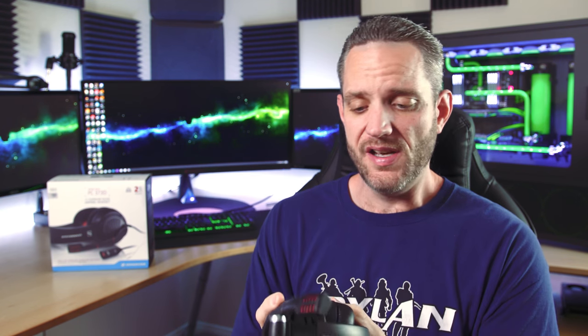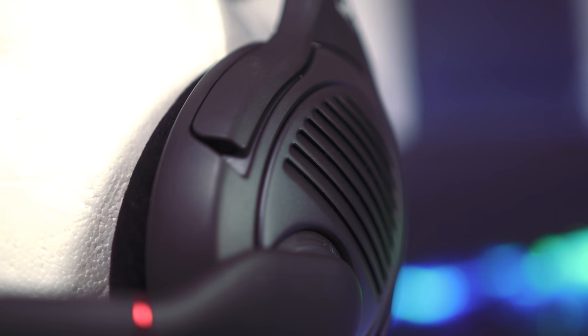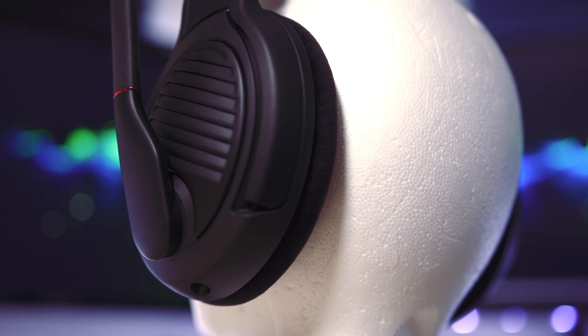It doesn't even come with a bag — just a plastic sleeve. The PC373D has pretty much the same microphone as the Game Zero, but one of the major differences is these are open back and have velvet ear cups, which allow a lot of breathing. I've worn these for several hours at a time and the open back design and velvet ear cups meant my ears weren't sweating. I typically do not like velvet ear cups at all — it tends to get itchy — but that didn't really bother me with these. Maybe it's the open back design. Whatever the case, these were very, very comfortable.